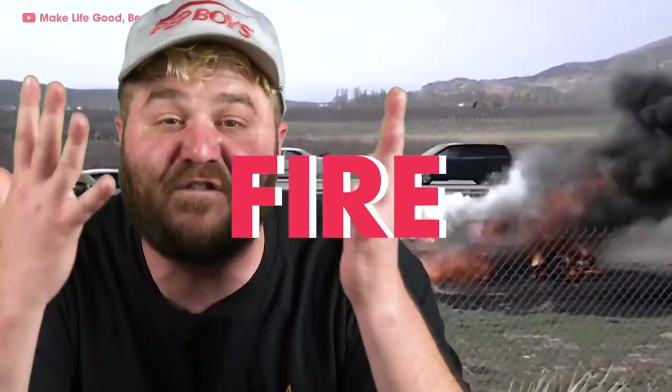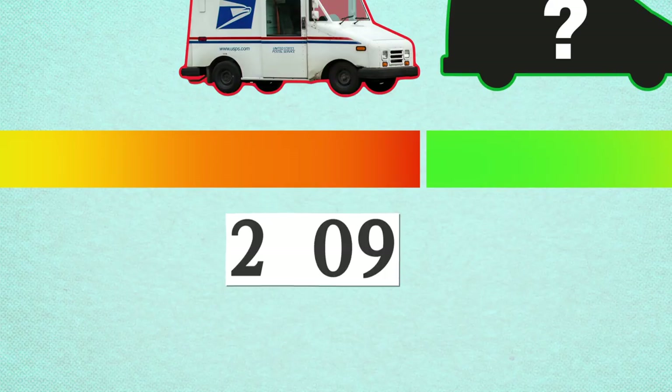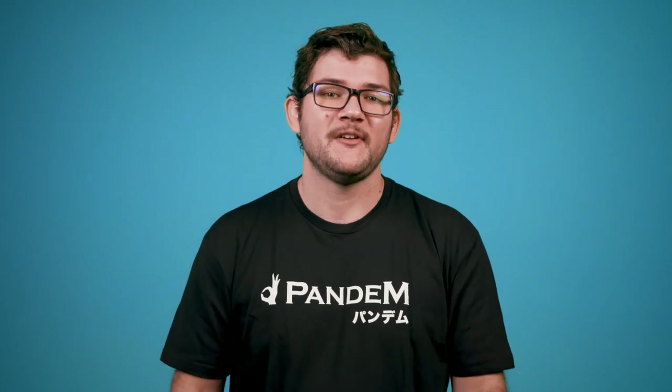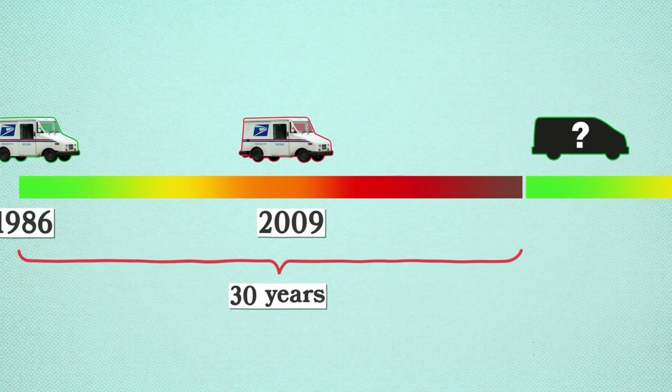I actually still love the LLV — I even bought one of those little die-casts from the post office. But the question still stands: why haven't these things been replaced yet? The long list of delays started in 2009, just one year before the first generation of trucks' predetermined expiration date. The USPS wasn't financially or logistically ready to replace the vehicles on a large scale, so they implemented a preventative repair program to extend the lifetime of the Grumman from 24 to 30 years.